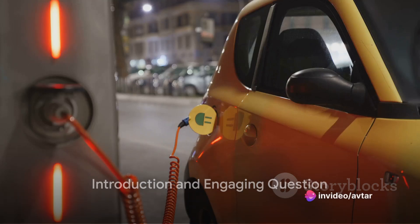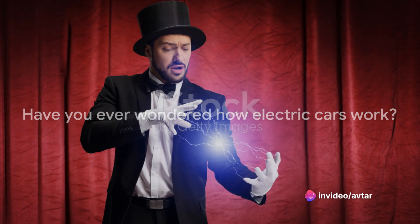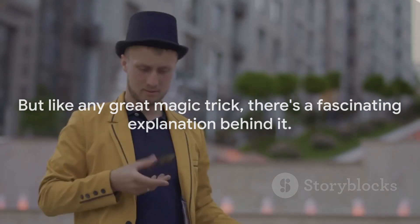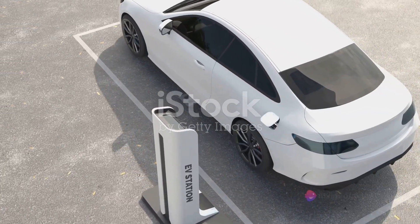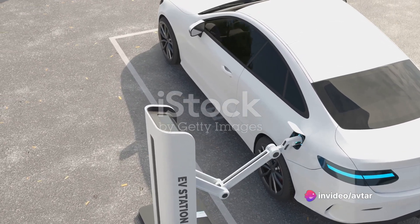Have you ever wondered how electric cars work? No exhaust, no noise, just smooth driving. It's almost like magic, isn't it? But like any great magic trick, there's a fascinating explanation behind it. A combination of innovative technology and ingenious engineering, electric cars are not only transforming our roads, but also the way we think about transportation.